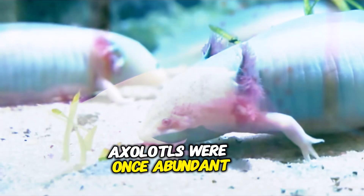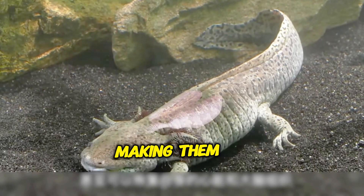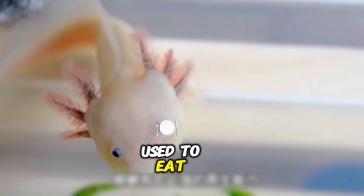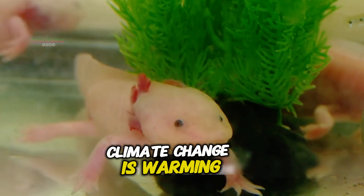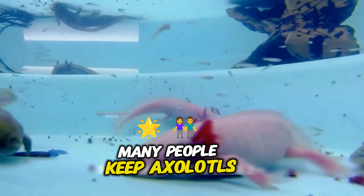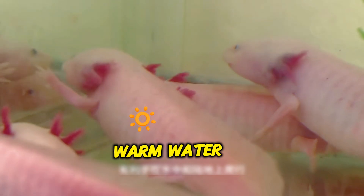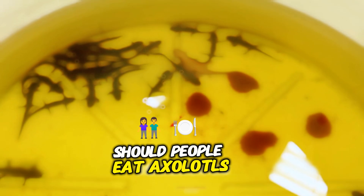Sad facts about axolotls: Axolotls were once abundant in Mexico's lakes, but urbanization has destroyed their natural habitat, making them critically endangered. Some indigenous Mexican communities used to eat axolotls believing they had health benefits, though this practice has declined, illegal trade still exists. Climate change is warming Mexican lakes, making them unsuitable for axolotls which prefer cold water. Many people keep axolotls as pets without proper knowledge, providing the wrong diet, warm water, or bright lighting, which stresses them out.